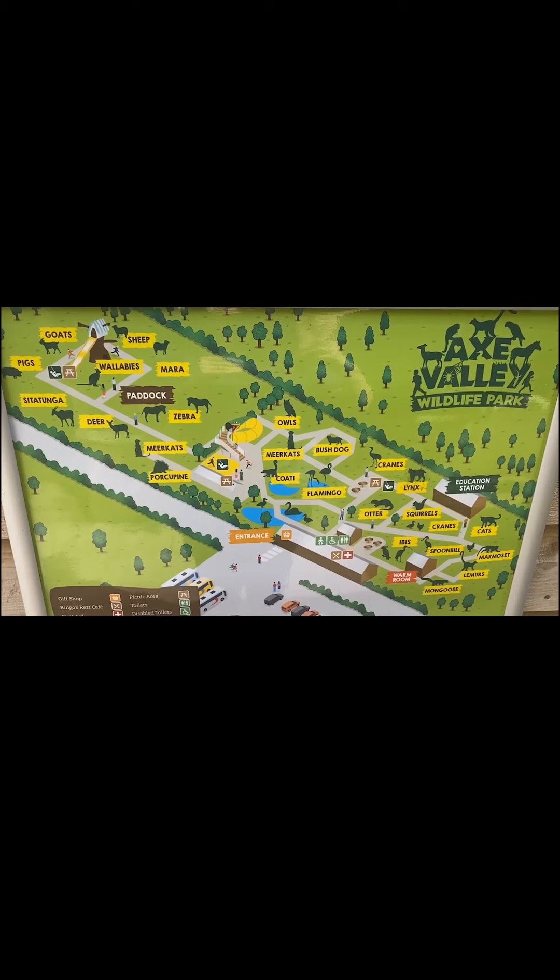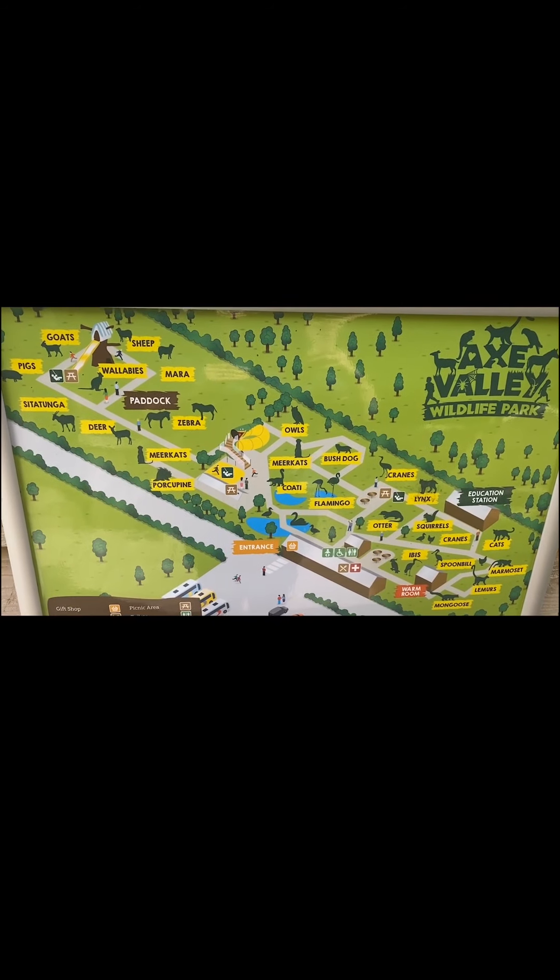My name is Catherine and I'm the Education Officer here at Axe Valley Wildlife Park. I'm here today to give you a virtual tour of the zoo. So let's get started and see what we can see. Here we have a map of the park and I'm going to have a wander around and see as many animals as we can possibly see within the time we've got.